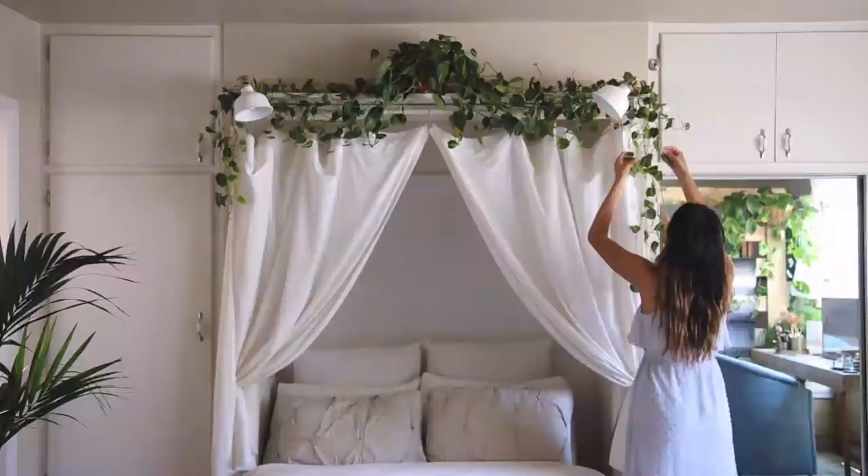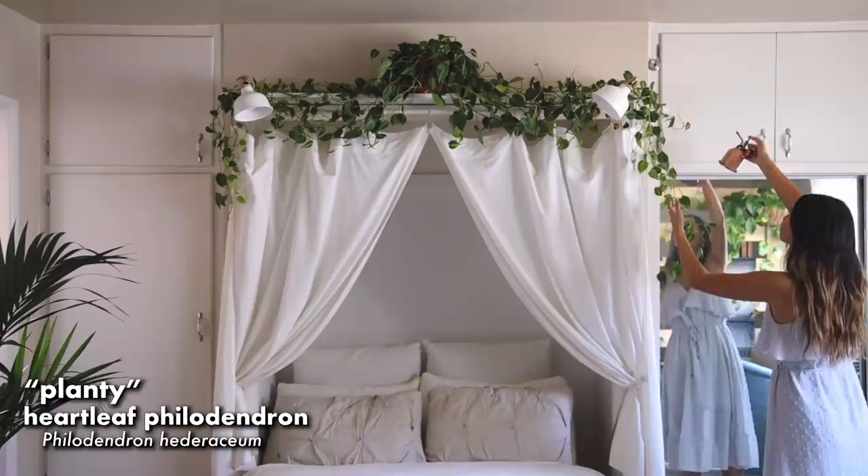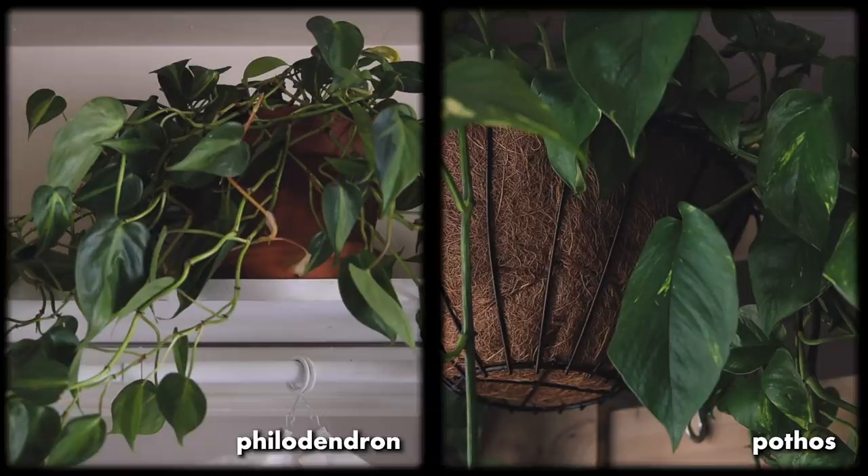Starting off, this is Planty. I don't name all of my plants but this is a heartleaf philodendron that I've had since 2017 that I grew from a much smaller size, so I figured it deserved a name. Not to be confused with the pothos plant — they look really similar, but generally philodendrons tend to have thinner leaves and stems whereas pothos leaves tend to be larger and sturdier.